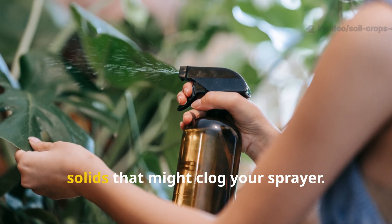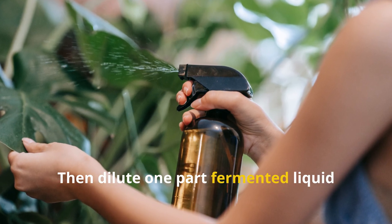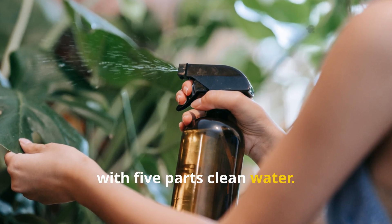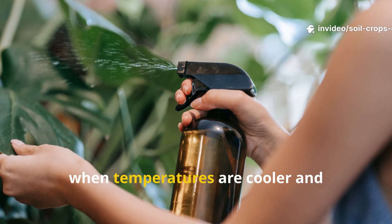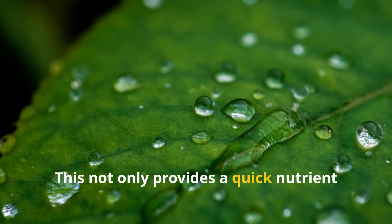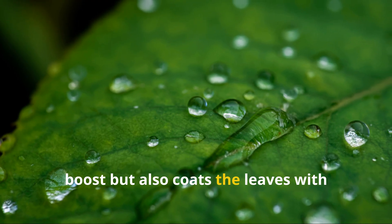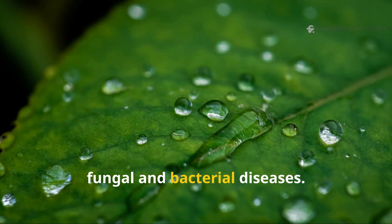For a foliar spray, strain your fermented liquid through a fine mesh or cheesecloth to remove any solids that might clog your sprayer. Then dilute one part fermented liquid with five parts clean water. Apply it gently on the leaves early in the morning or late in the evening, when temperatures are cooler and absorption is best. This not only provides a quick nutrient boost but also coats the leaves with beneficial microbes that protect against fungal and bacterial diseases.